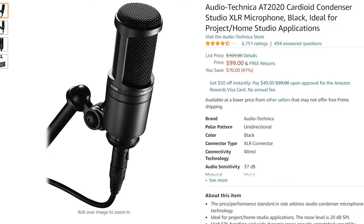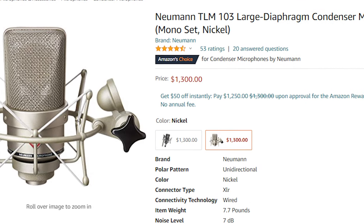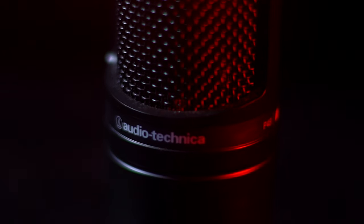Welcome to another video. Today we're going to be doing a condenser microphone comparison for the studio, for different artists. We have two different sides of the spectrum here: we got the Neumann TLM-103, and we got the Audio-Technica AT2020. This mic here is about $100, and the Neumann is about $1,100 — so there's about a $1,000 difference between the two mics.